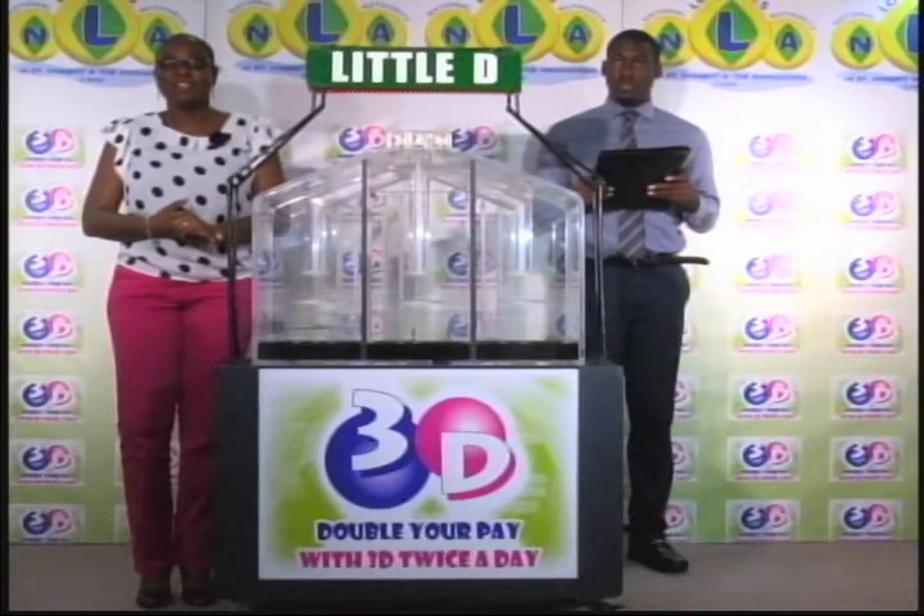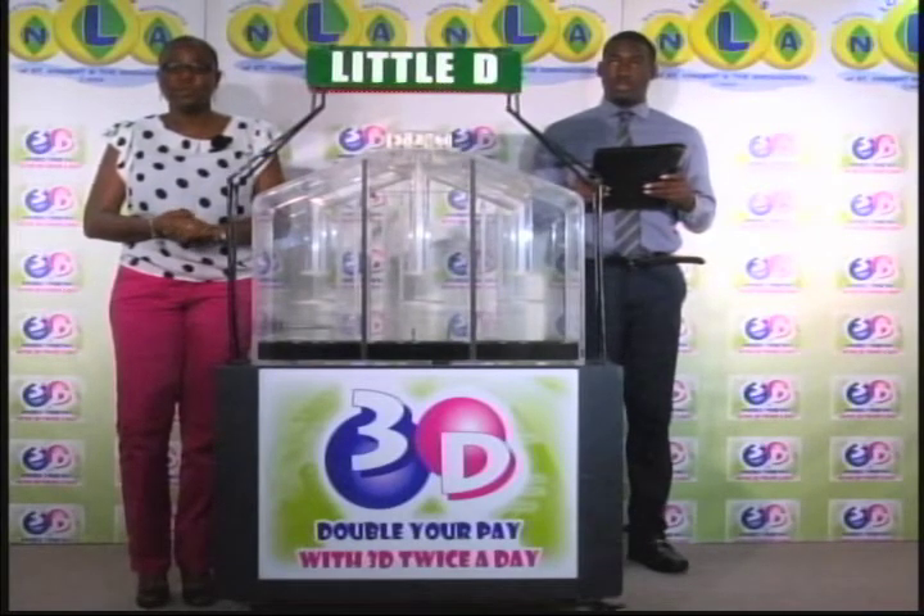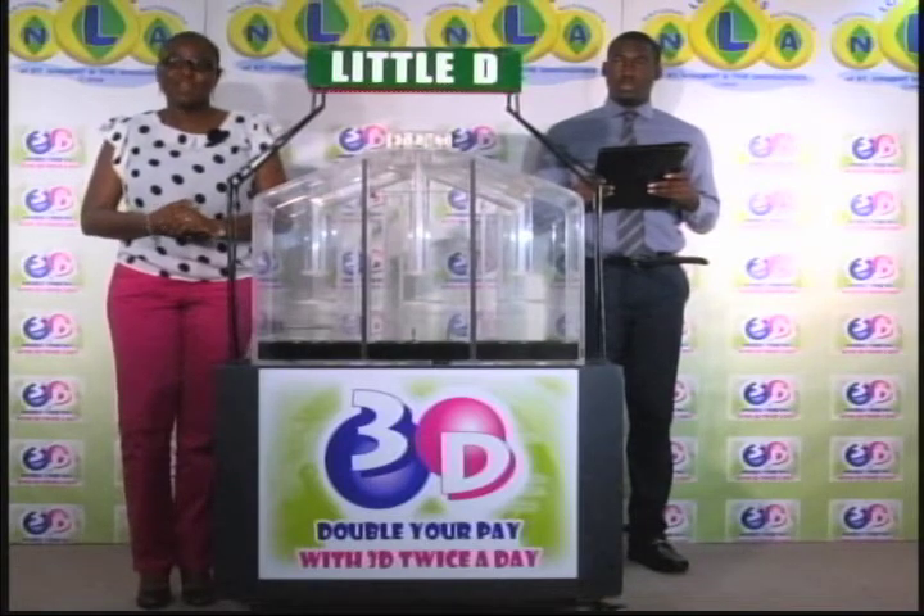Thank you so much for joining us this afternoon. Remember, you can join us again this evening for the Island Numbers Lotto 3D and Play 4 draws. Until then, good afternoon.